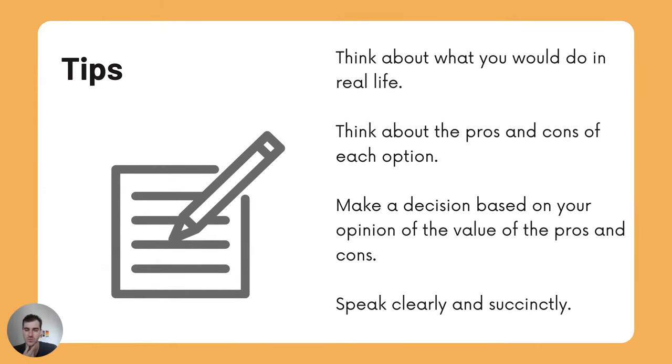Tips: think about what you would do in real life. Think about the pros and cons of each option. Make a decision based on your opinion of the value of the pros and cons. Speak clearly and succinctly.